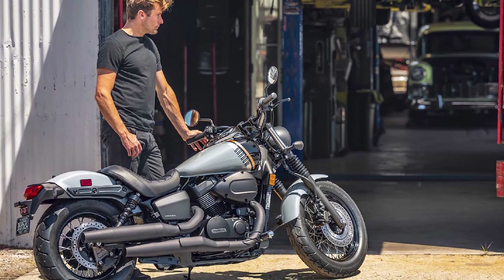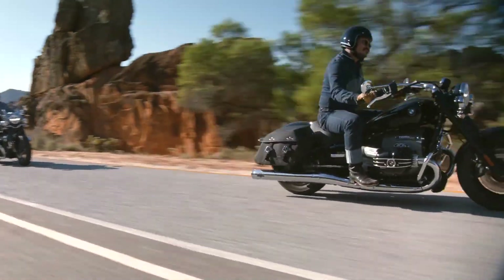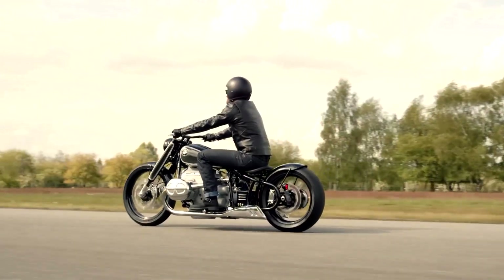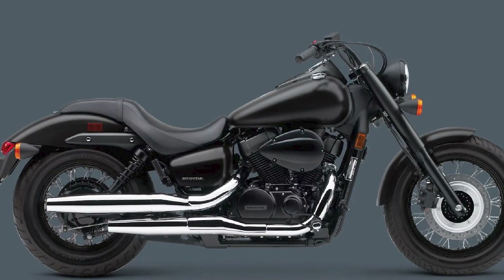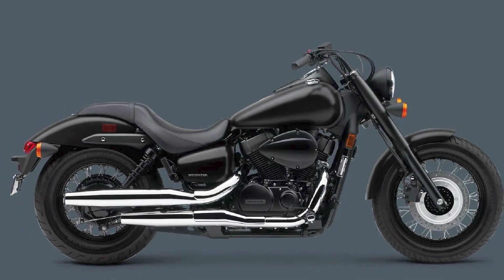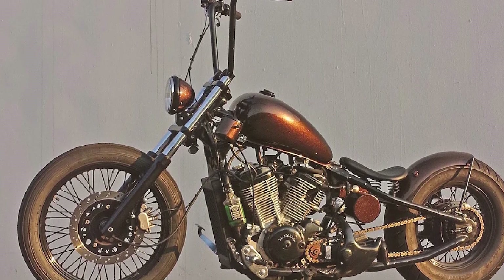Honda Shadow RS: The Honda Shadow RS is the sportiest model in the Shadow lineup. It has a shorter wheelbase and higher handlebars than the Arrow and Phantom. The RS is powered by a 750cc V-Twin engine that has been tuned for performance. The RS also has a number of sporty features, such as a stiffer suspension and dual front disc brakes.